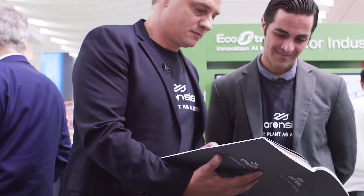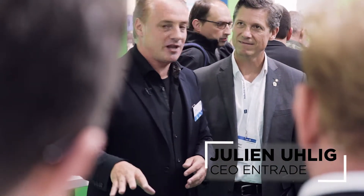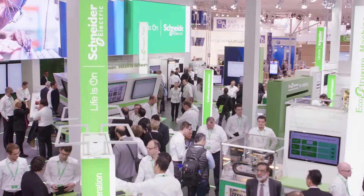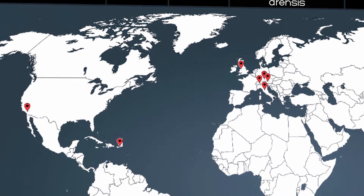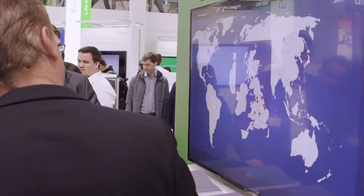We came to Schneider Electric a year ago at Hanover Trade Fair with a great challenge. This is the global platform you see as your first page when you're starting the system. We can click in here now and see all of our sites that we're operating in the United Kingdom.